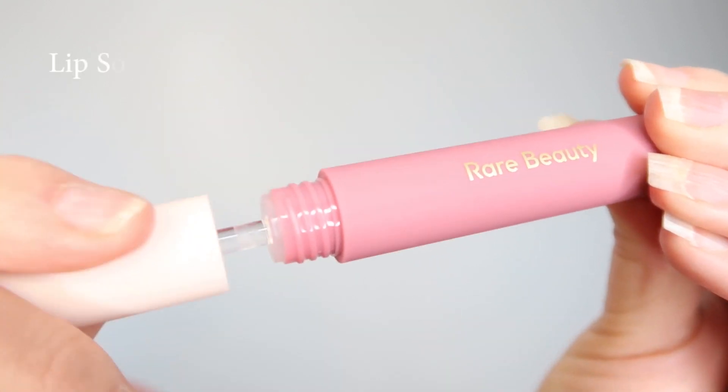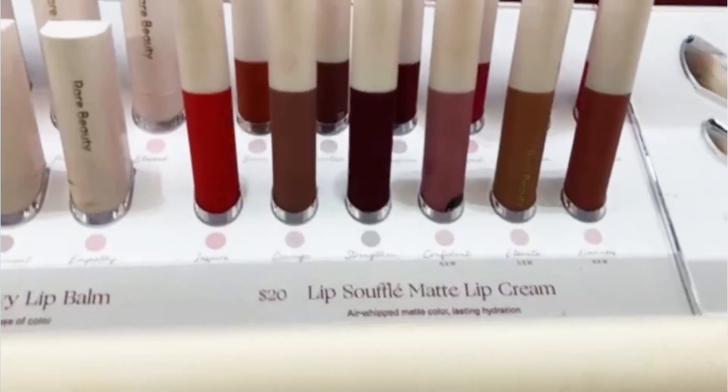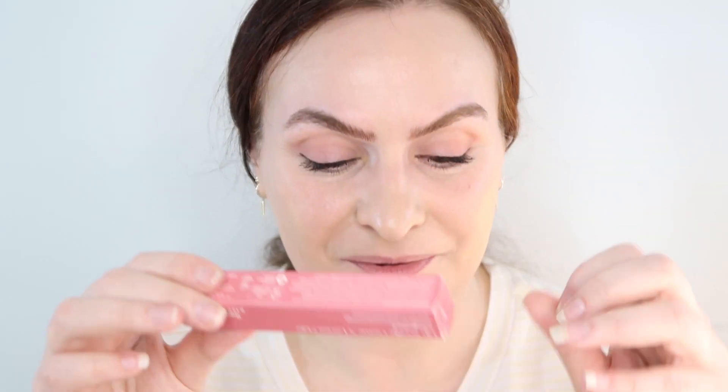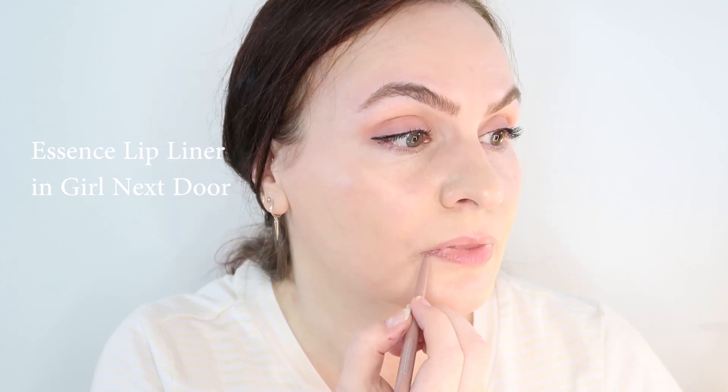Next I have the Lip Souffle Matte Lip Cream in the shade Confident. This was tough — the shade range is so beautiful and I sampled so many on my hands. But I felt like Confident matched the eye color really well. I didn't get a lip liner from the line, so I'm just going to use a basic one I have — Girl Next Door from Essence — and apply that first, really lightly.